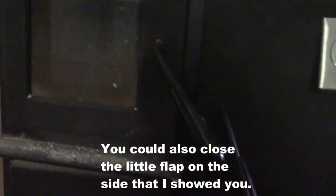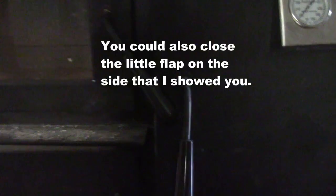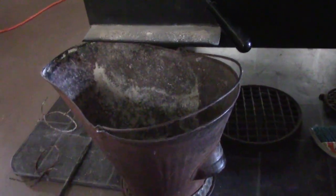Sometimes if I'm just trying to warm something and the oven is getting too hot, I'll flip the handle around and open this door, leaving it cracked just a little bit. That lets some of the heat out so it's not quite so hot in there.